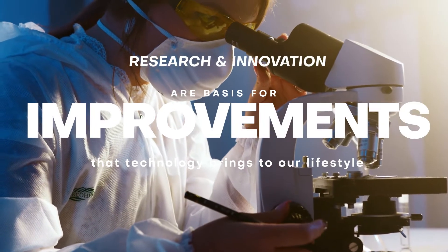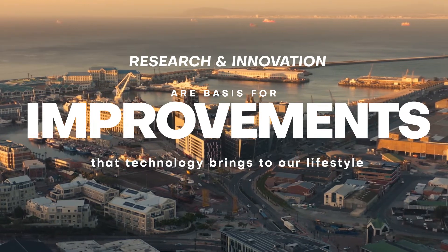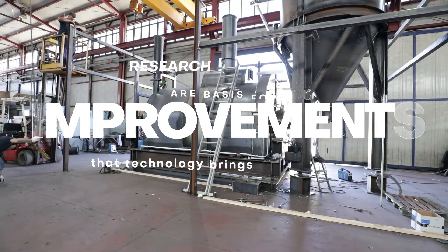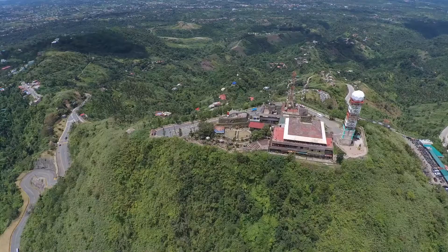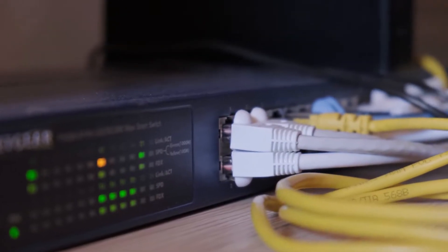Research and innovation have always been the basis of the improvements that technology brings to our lifestyle, and yet we often use myriad devices and services that work thanks to lead-acid batteries without realizing that this technology is over 100 years old.